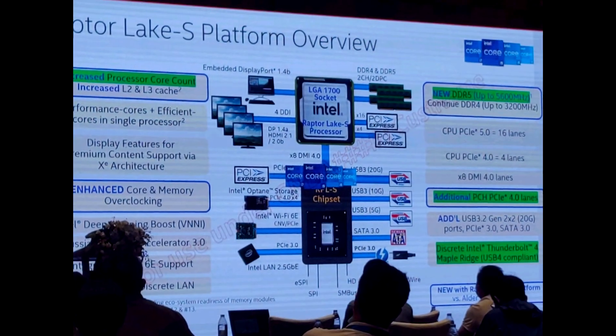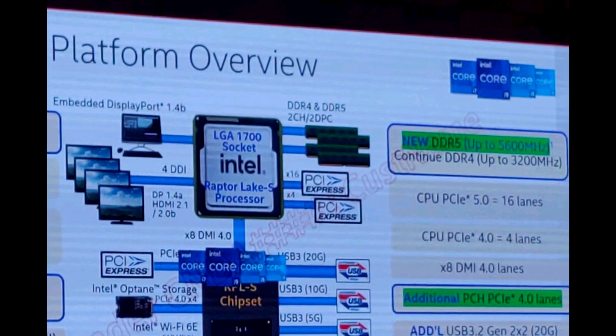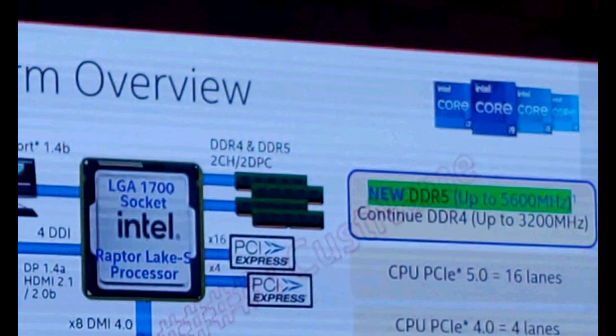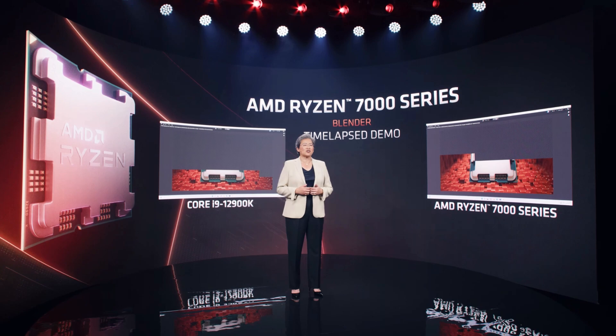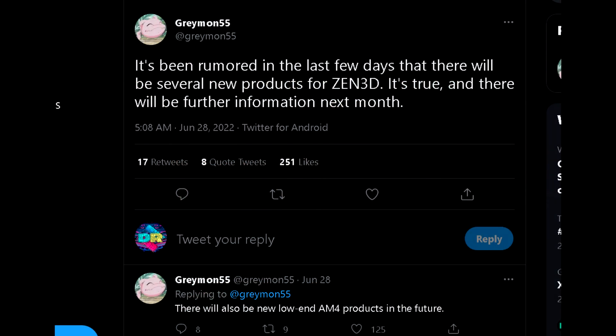So with Intel making it official that Raptor Lake will support DDR4, this will be a huge advantage for them when it comes to performance per dollar and overall value appeal over what AMD has. I'm sure AMD is aware of this — it would be a huge area to overlook — which is why I think we might end up getting an alternative from AMD to appease customers that want a next-gen boost but don't particularly want to upgrade to a new platform because of the high DDR5 costs. Whether it's an upgrade for AM4 or AM5 DDR4-compatible motherboards, AMD needs to respond.